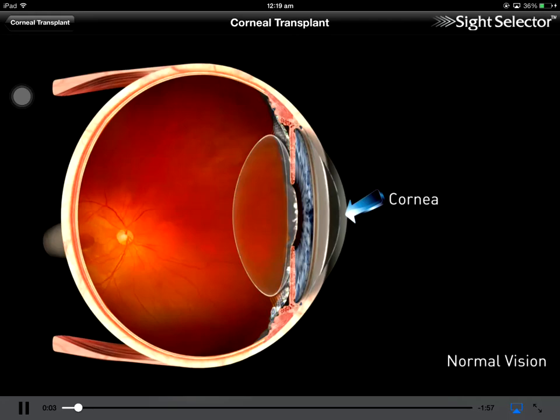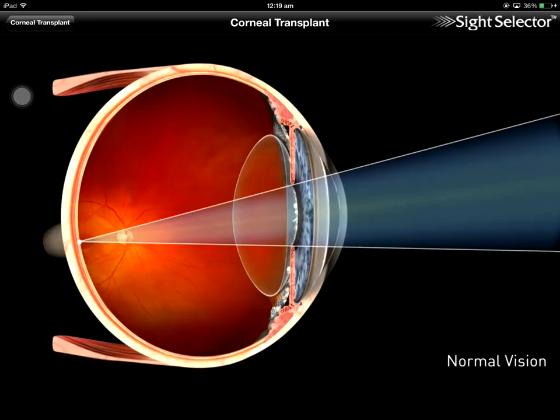The cornea is the clear outer window of the eye and is the only clear part of our body. Its function is to allow light rays into the interior of the eye to focus on the retina.